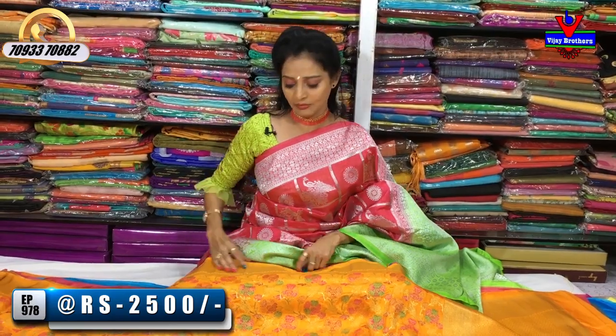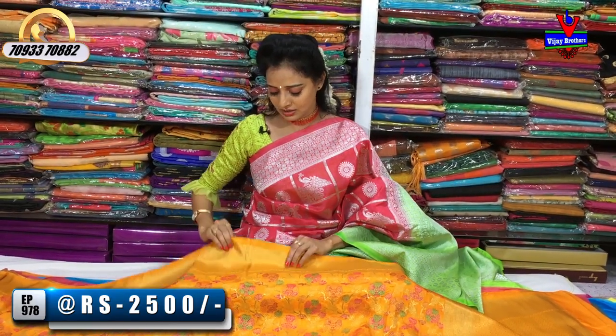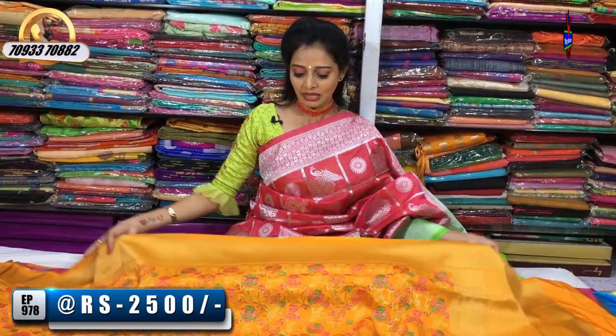The saris shown in this episode are available at Chikkadpally and Ashok Nagar crossroads showroom — Net 20 showroom. The showroom number is on screen. You can call that number to order saris. The showroom is also at Kukatpally, near Victoria Memorial metro station, near Chermas, Hydernagar. If you are confused about the address, call the number on screen for clear directions.